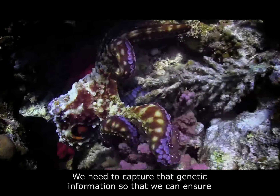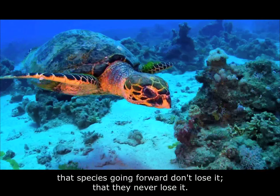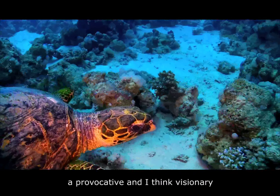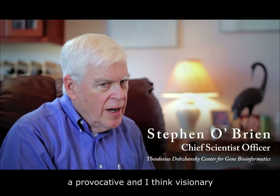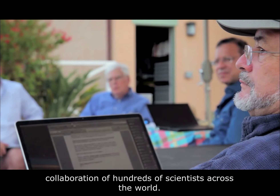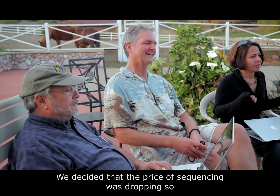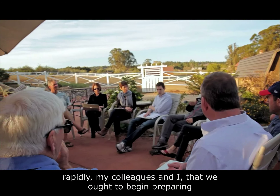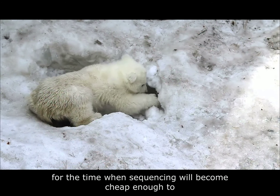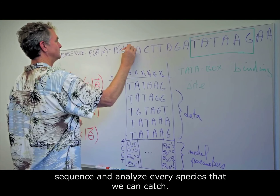We need to capture that genetic information so that we can ensure that species going forward don't lose it, that they never lose it. The Genome 10K project is an evocative and visionary collaboration of hundreds of scientists across the world. We decided that the price of sequencing was dropping so rapidly that we ought to begin preparing for the time when sequencing would become cheap enough to sequence and analyze every species that we can catch.